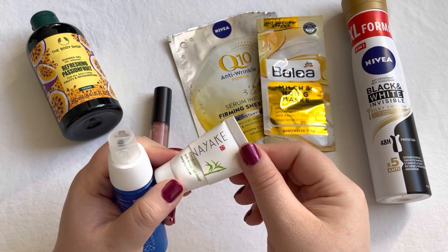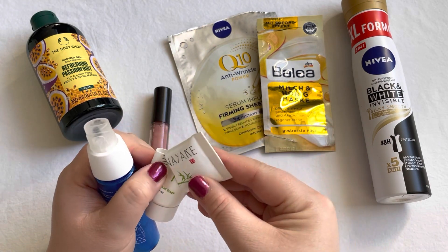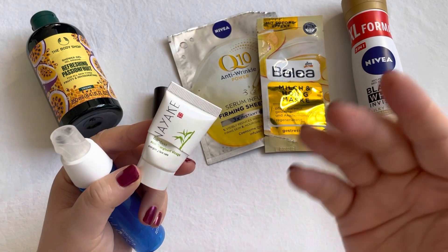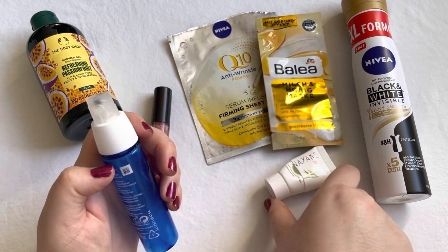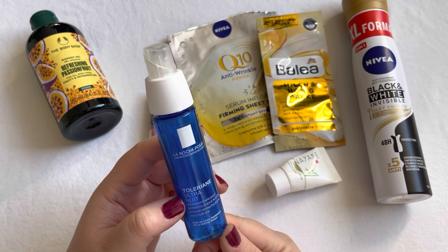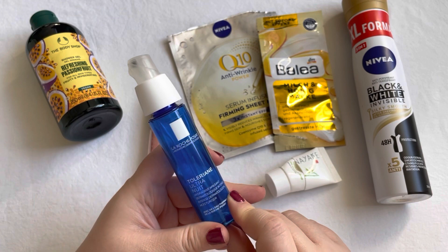I also have two face cream empties. The first is this Anayake Bamboo Energizing Face Care from an advent calendar — I didn't expect much but absolutely fell in love with it and am thinking about repurchasing once I get through more of my face creams. The second is this La Roche Posay Ultra Night Cream, which I enjoyed so much I already repurchased it, even opening it early, and I'll probably buy it again in the future.